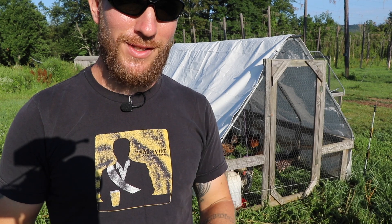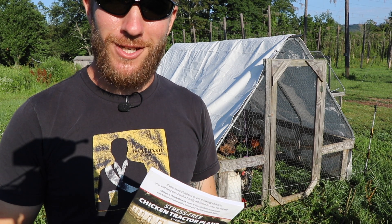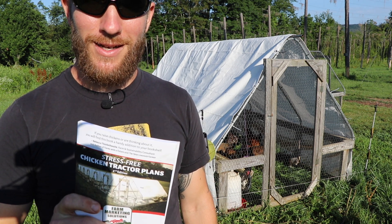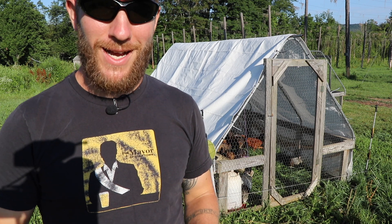I hope you guys enjoy the beginner chicken tractor series this week — it's just something I wanted to go back to basics on and cover things I haven't necessarily covered very specifically. Thanks for taking the time to watch this video, and until next time I'll see you out in the field.